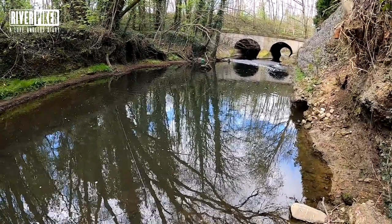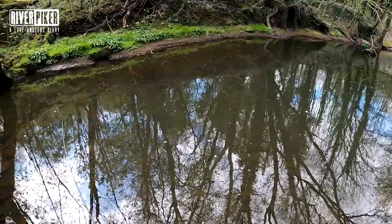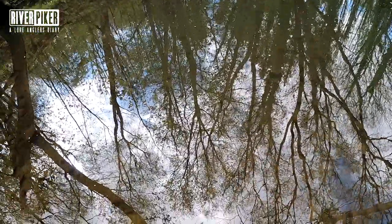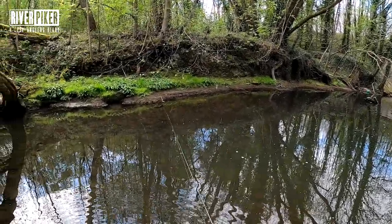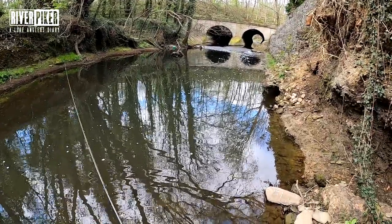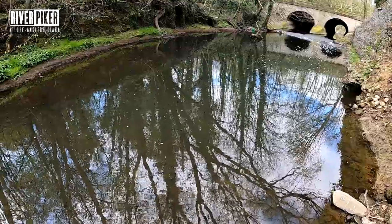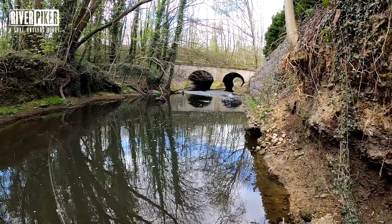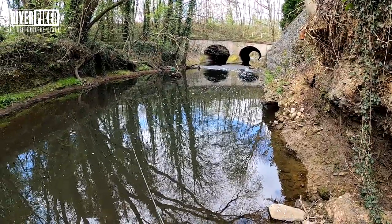The root system looks tempting but also could be snaggy as hell. That's a fish - oh, another perch! You're kidding me. Little kid, sorry. I'm genuinely trout fishing, I'm not after perch, I didn't even know there were perch over here. But the rules are, if you catch three you should move swim, so if this pool turns out to be full of perch then I'll just move.